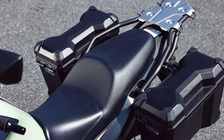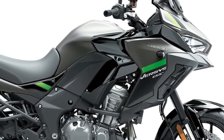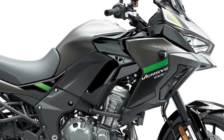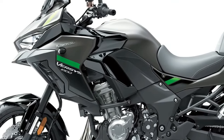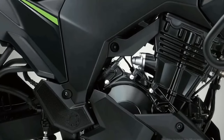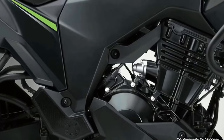Three variants of the Versys 1000 will be available to European customers in 2024: standard, S, and SE models, with two new color options across 12 model options. The standard model shares many attributes of the other machines in the range, including an assist and slipper clutch, electronic cruise control, 3-mode Kawasaki traction control, plus selectable power modes and integrated anti-lock braking.